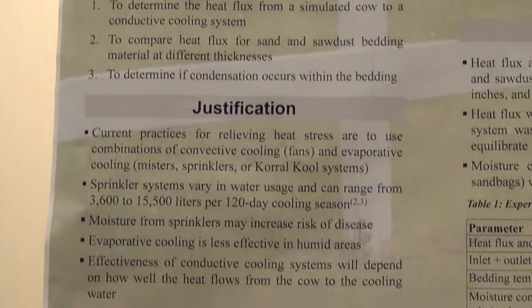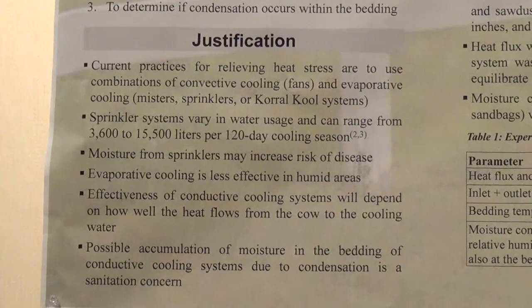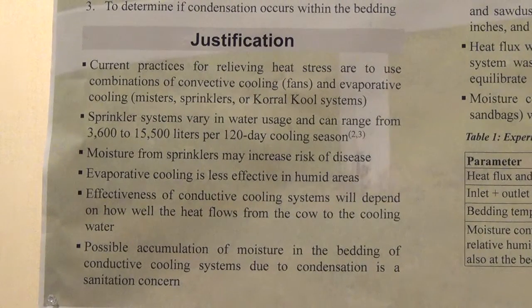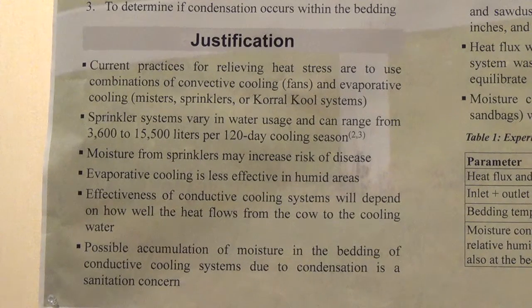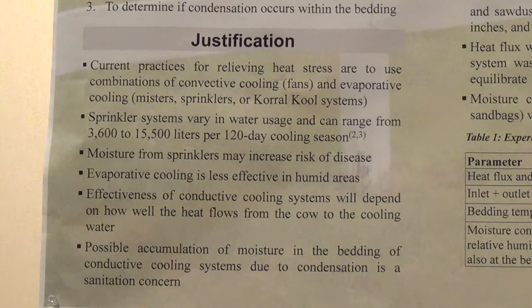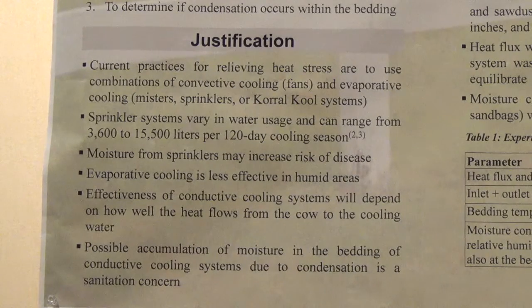The justification for conductive cooling systems is that current systems for relieving heat stress use combinations of convective and evaporative cooling. In high heat stress, especially with high humidity, simply putting a fan on the cow is not enough to keep her comfortable. When there's high humidity, it makes evaporative cooling less effective. There is a fairly expensive system called Corral Cool, which does use a combination of fans and evaporative cooling and can work well even in high humidity. But we're looking at conductive cooling as an alternative, especially for use with high humidity where more traditional evaporative cooling systems don't work as well.